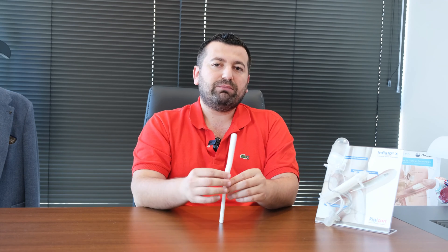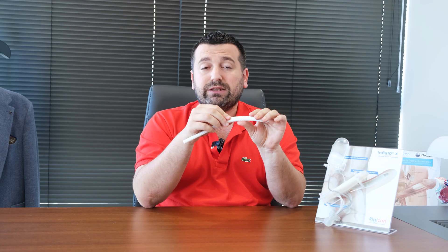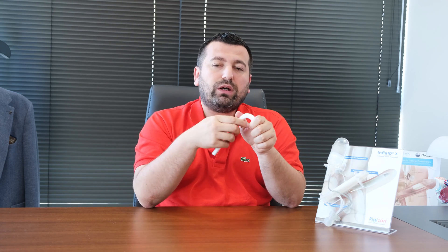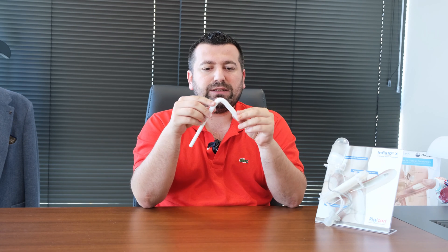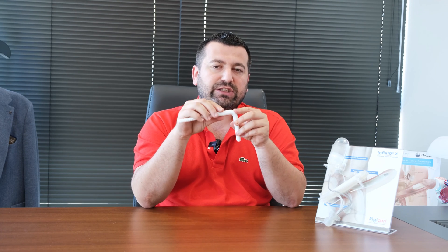There are several types of penile implants. The first one is malleable ones. This is a malleable implant — it is easy to use. When the patient wants to have sexual intercourse, they make the implant straight and can use it easily. When they finish the intercourse, they can hide this implant and finish easily.